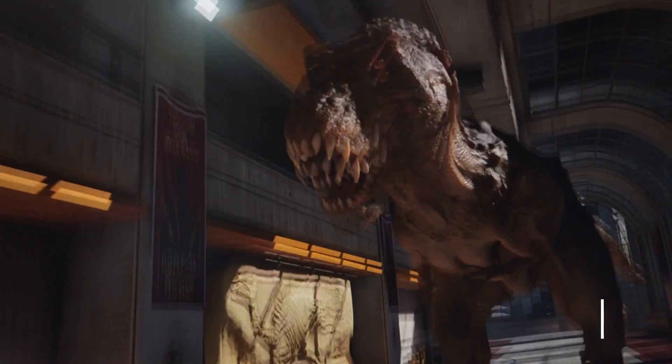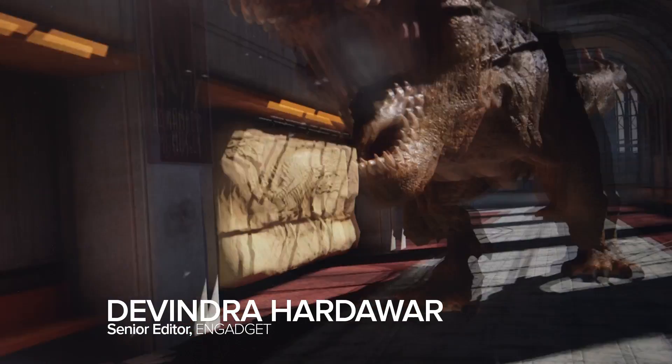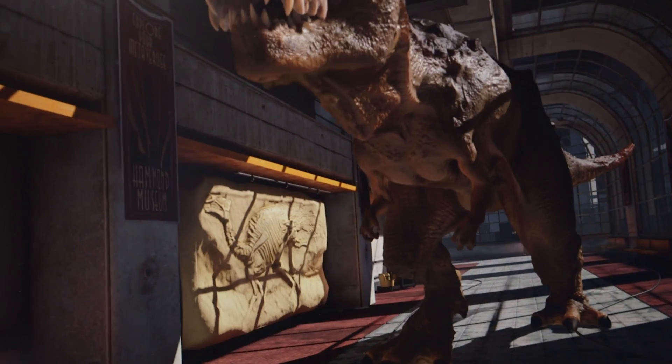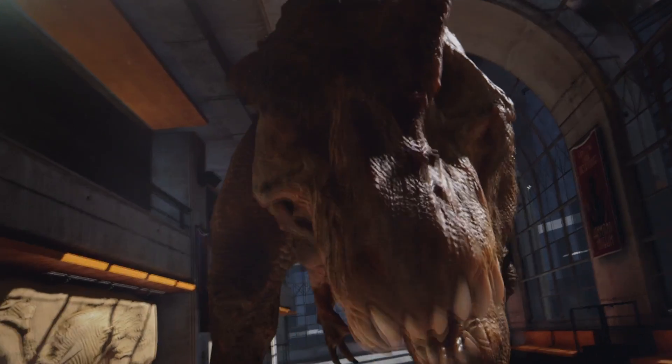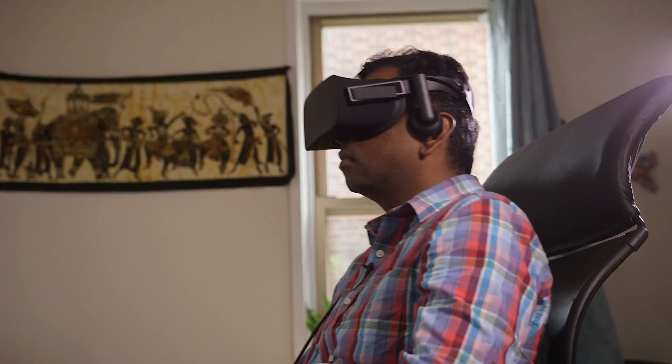We still don't have flying cars, but we do finally have virtual reality. Starting with the Oculus Rift after its Kickstarter campaign in 2012, a surprise acquisition by Facebook, and several developer headsets, Oculus has finally delivered its consumer edition of the Rift.